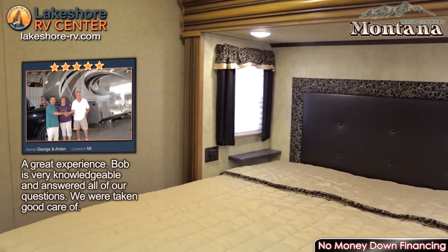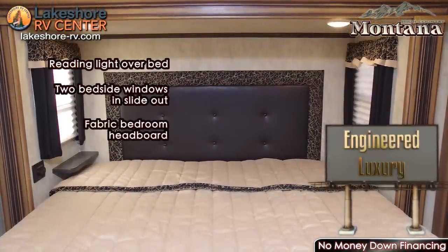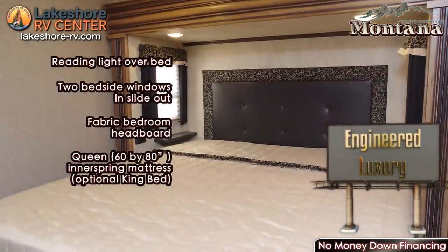Enjoy a great night's sleep in the optional king bed. Expansive wardrobes and washer and dryer, along with reading lights and multiple windows, make the bedroom not only comfortable but packed full of utility as well.